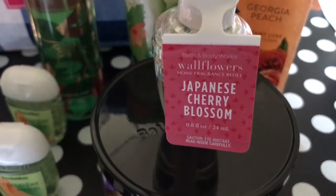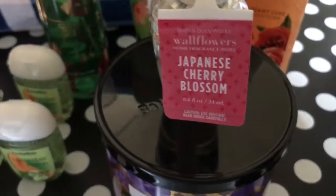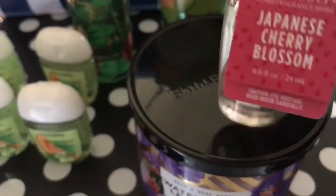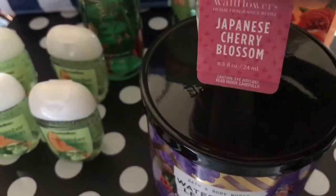I also got a Bath & Body Works Wallflower today. These are still $3.00, and I got the Japanese Cherry Blossom scent. Haven't tried that one, so I'm going to try that scent.